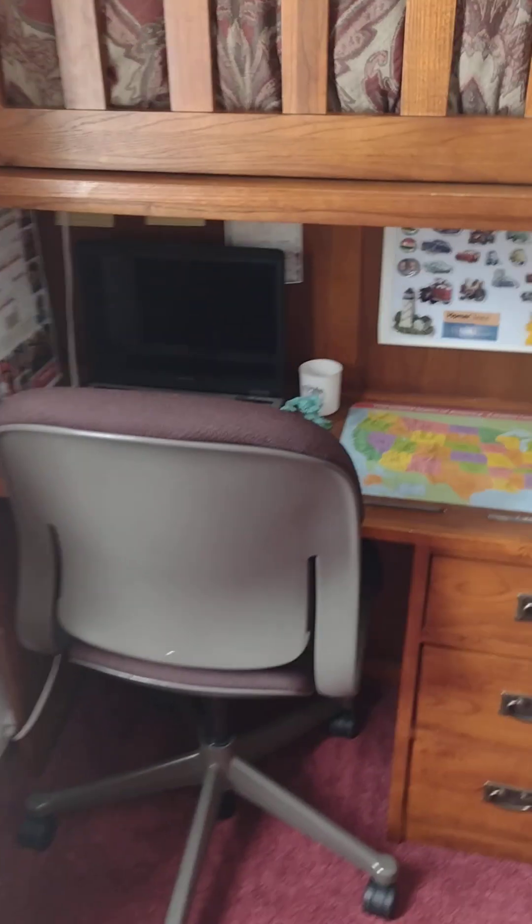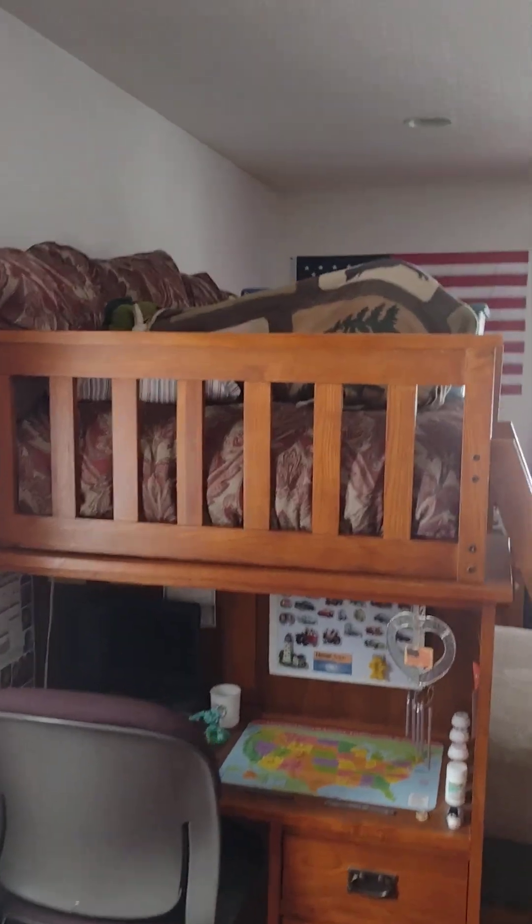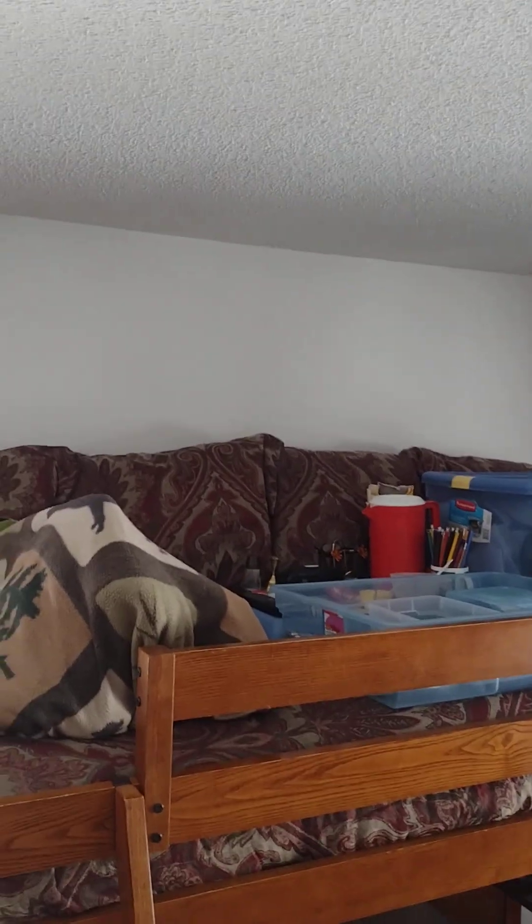And then the desk that this bunk bed comes with. And then the top bunk. And then we have the bottom bunk.